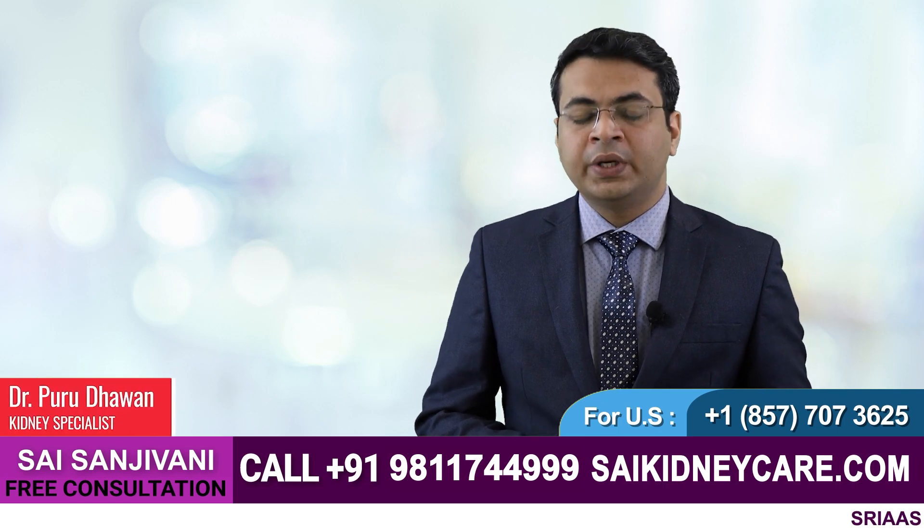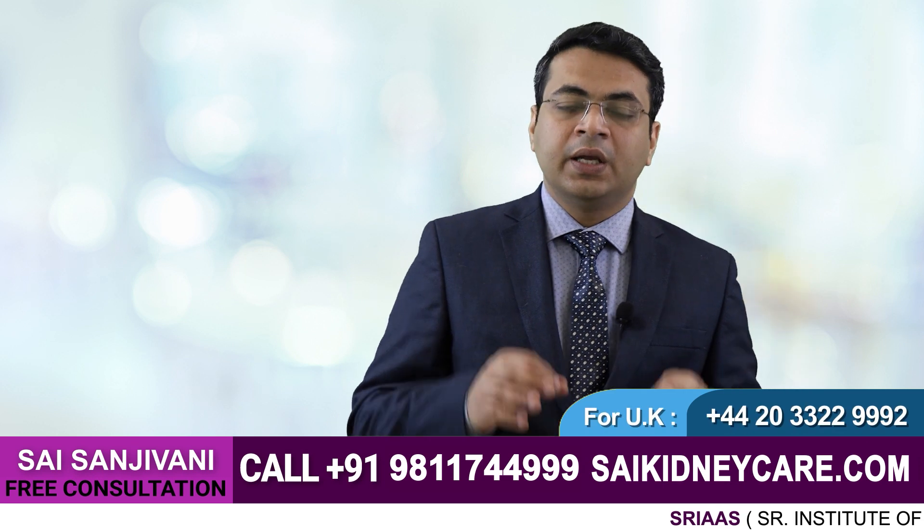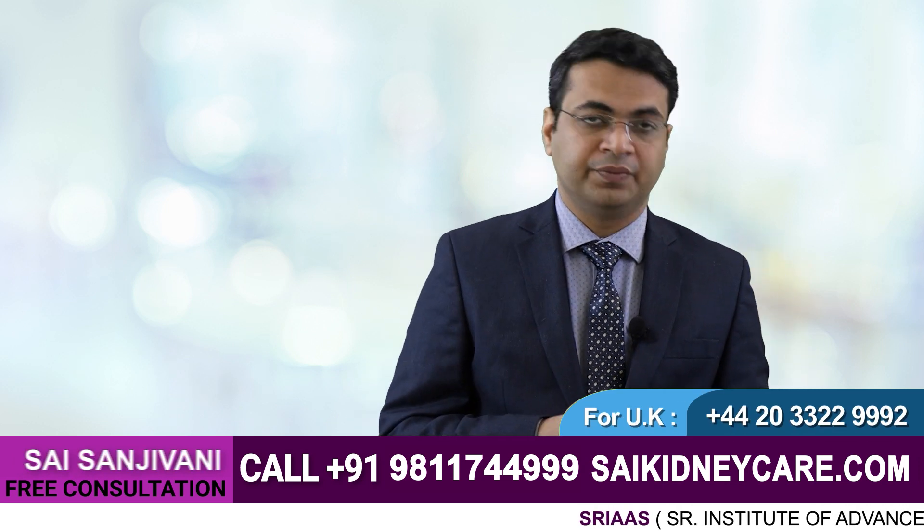Hello friends, my name is Dr. Puru Dhoman and today in this video, we will discuss the importance of baking soda in the treatment of a kidney failure patient.